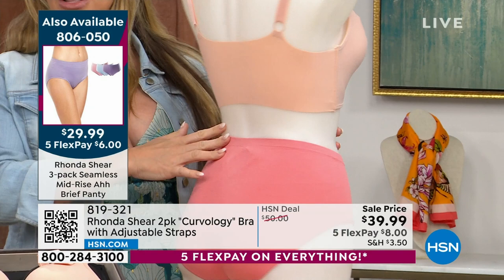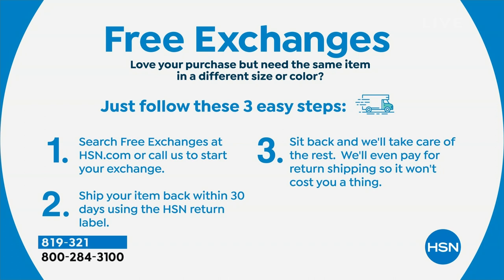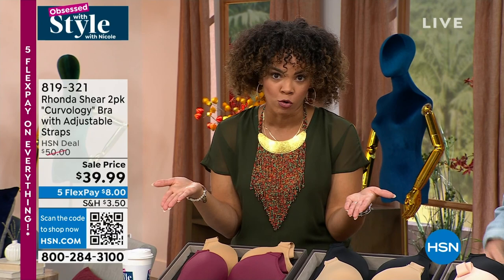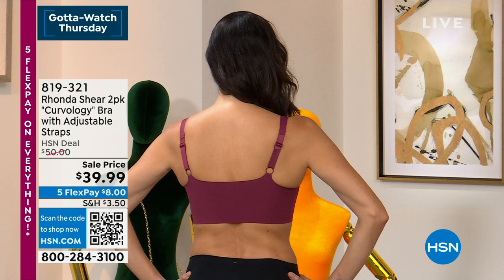For extra peace of mind, we offer free exchanges. So if you get it home and need to size up or down, we'll exchange it. We'll even exchange the color if you want to switch. As you're enjoying your coffee, think about your intimate drawer — once you get a Rhonda bra, you'll want to replace an old one. The perfect bra with lift, shape, no uniboob, and a smooth back — that's non-negotiable. And it'll feel just as comfortable as her lounge bras, with that wide infinity-edge back that feels like second skin.